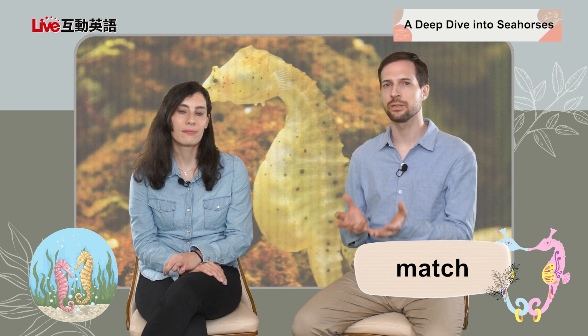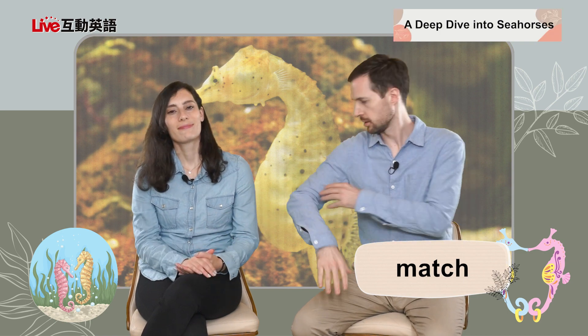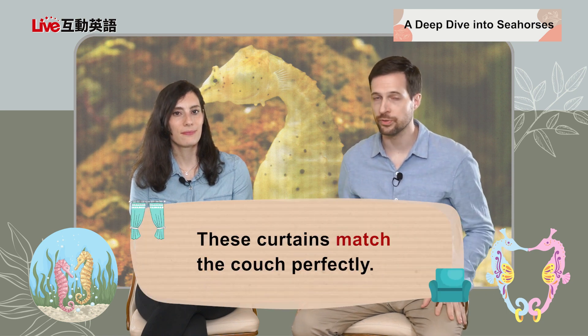They use the word "match" and that's a verb. Match means look the same — basically. So if something matches, you might say our shirts kind of match a little bit, so the color is a little bit the same. You can say "you two are matching today." The example sentence is: these curtains match the couch perfectly. That would just mean the curtains and the couch look the same color or design or something of that nature.